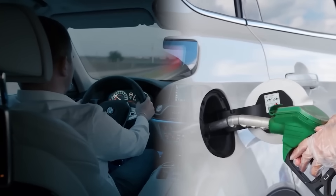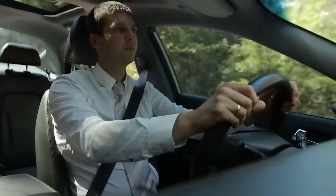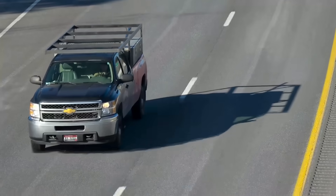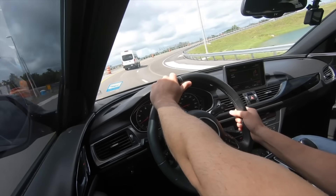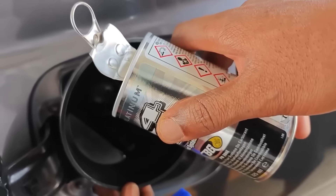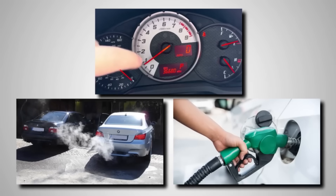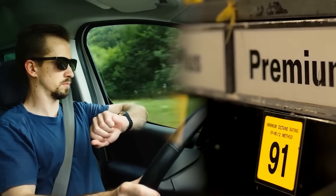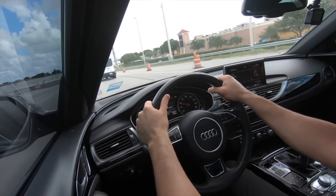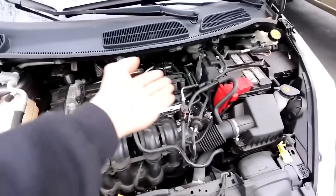Chevron, Shell, or Mobil fuel has built-in detergents that complement the cleaner. Drive at highway speeds for at least 15 to 20 minutes — the higher combustion temperatures help the cleaner burn off deposits efficiently. Repeat every 3,000 to 5,000 miles or before each oil change. If your car already has rough idle or poor fuel economy, do two treatments back-to-back. Mechanics say that's often enough to restore power within a week.